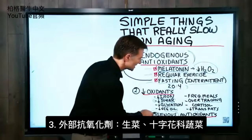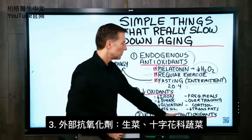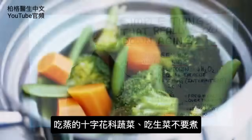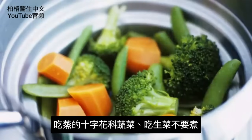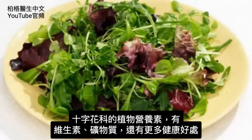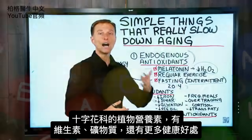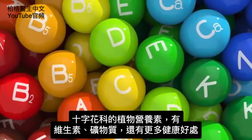The last thing I want to touch on is exogenous antioxidants. Raw vegetables — cruciferous ones especially — usually you want to steam some of your cruciferous vegetables but have your salads raw. That's part of the phytonutrients in cruciferous vegetables, which give additional health benefits that go beyond just vitamins and minerals.